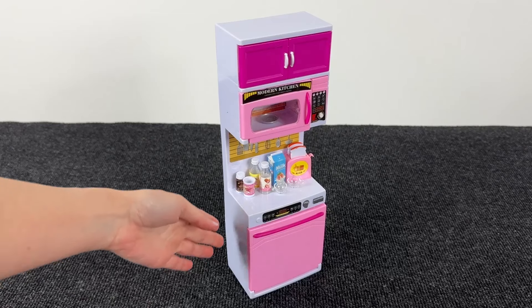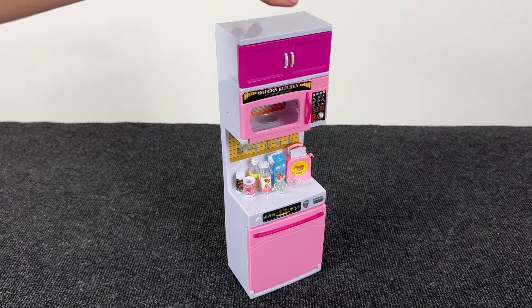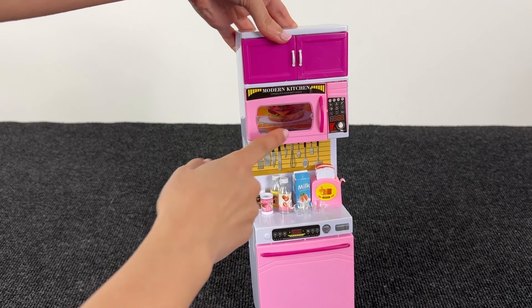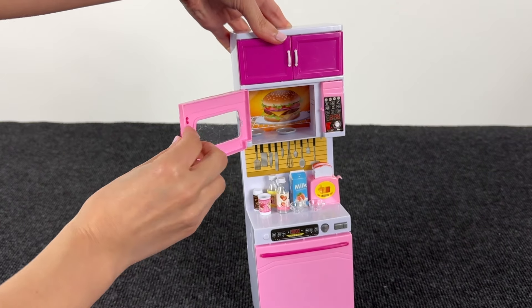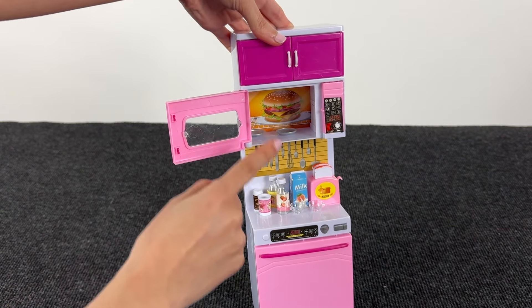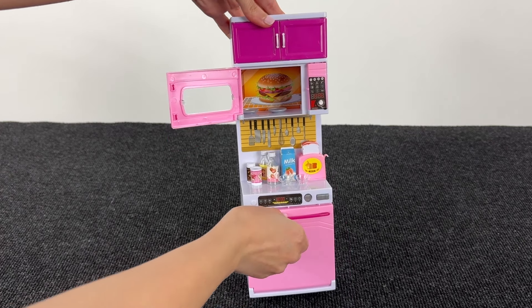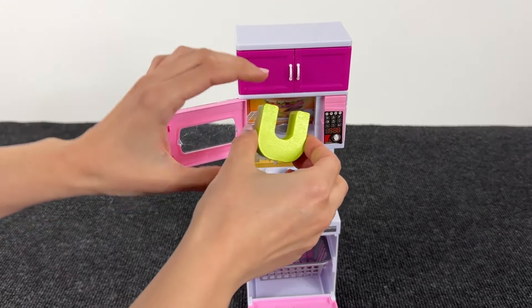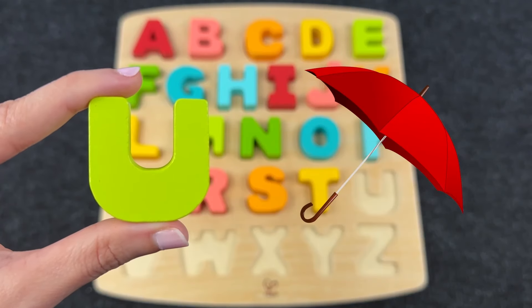There's a wonderful kitchen! Let's find the next letter! Maybe inside the microwave? No! Maybe inside the dishwasher? Yes! We found the letter U! U is for Umbrella!